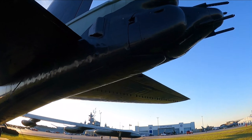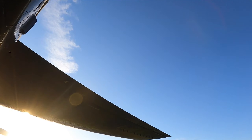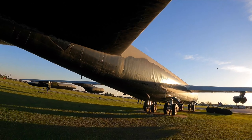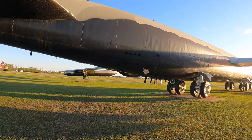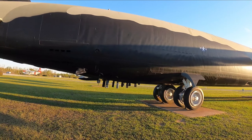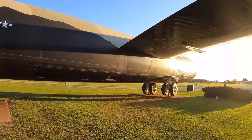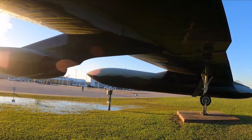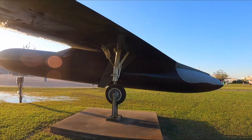Oh, look at the guns coming off the back. That is awesome. I really want to climb up in there. If I could find a door, I could get in that thing right now. American ingenuity. American engineers. America is awesome. That's something special.